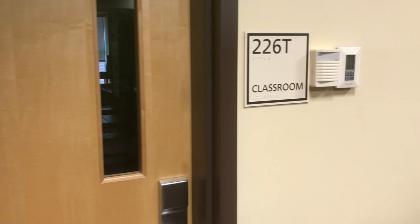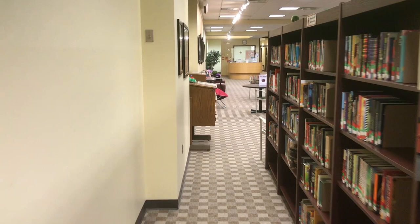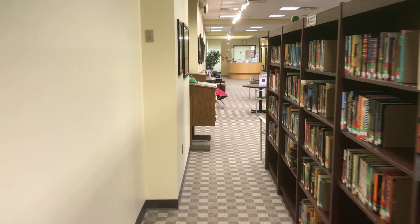The last thing we have in this corner is the 226T classroom, where some of the children's literature classes are offered. That concludes our very brief walking tour of the Curriculum Resource Center. I hope to see you all here — this is a wonderful place with a great atmosphere, and you are always welcome. Thanks.